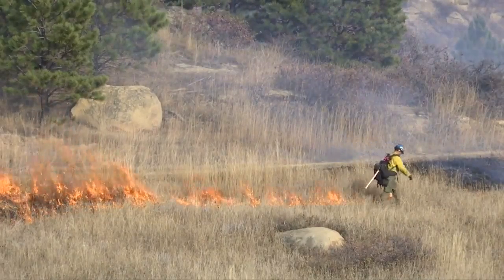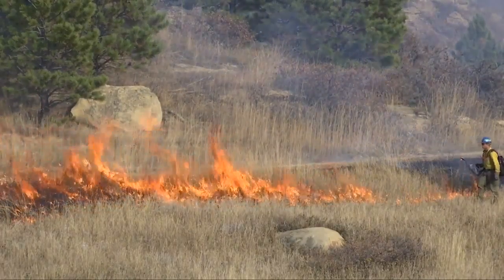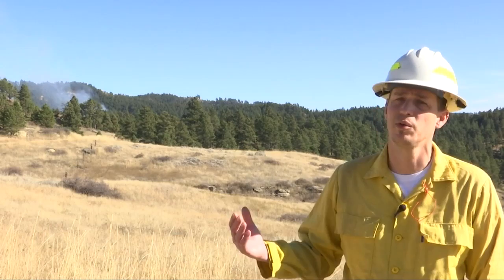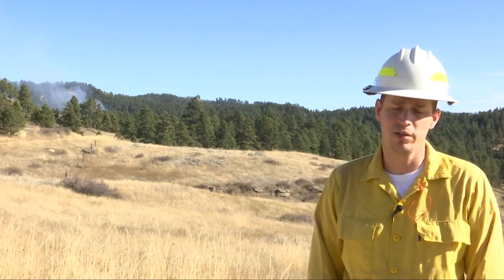It's done with a lot of planning, a lot of resources to help make sure that it's done safely. But we're also changing the fuel, changing the conditions so that if a fire was to burn through here, we've improved the likelihood of having a successful suppression effort.